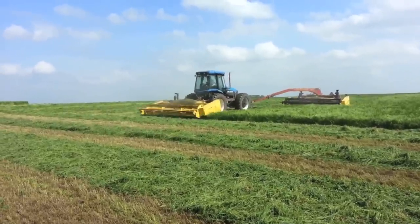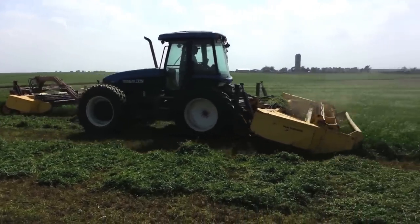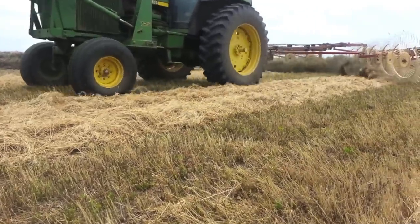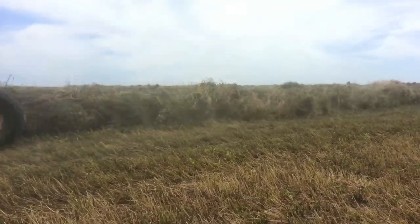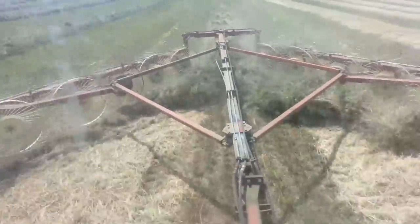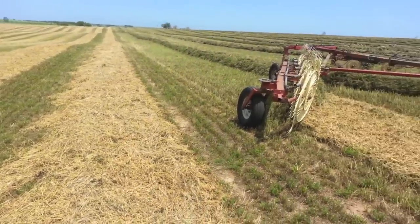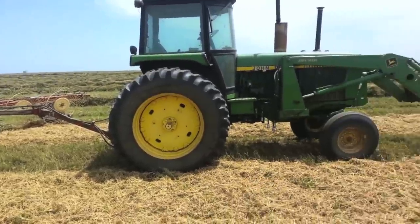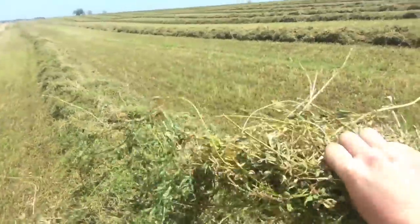Hay harvest also occurs in June. As we talked about in the May video, the hay is swathed and laid on the ground in rows to dry. After a few hot summer days, the rows of hay are raked together so that they will dry evenly. After the hay is raked, we will wait for the right time to bale it, which is whenever the hay reaches a certain moisture level.